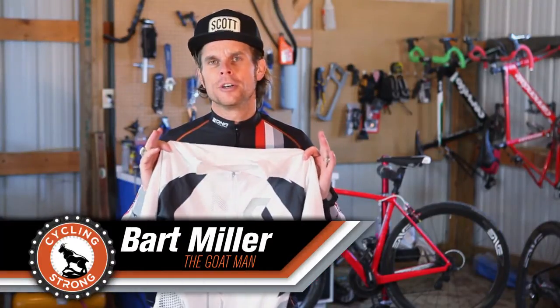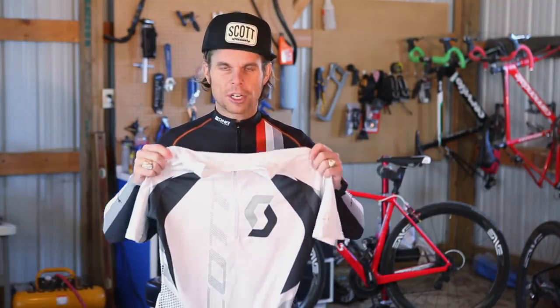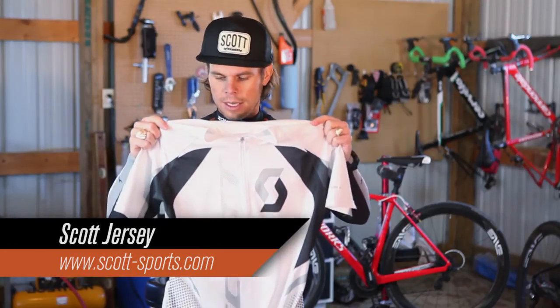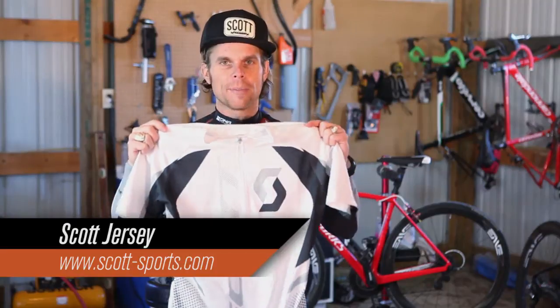Hey, Bart Miller here with Cycling Strong. I want to talk a little bit about differences in jerseys. I found this amazing Scott jersey online — love it. I think it's the coolest thing ever for what I'm going to talk about right now.